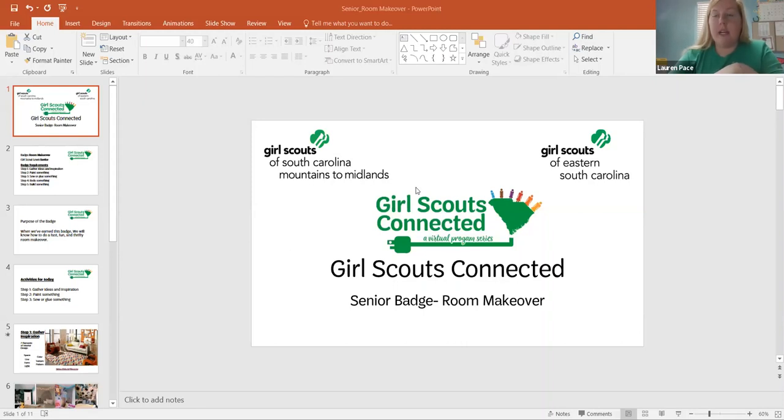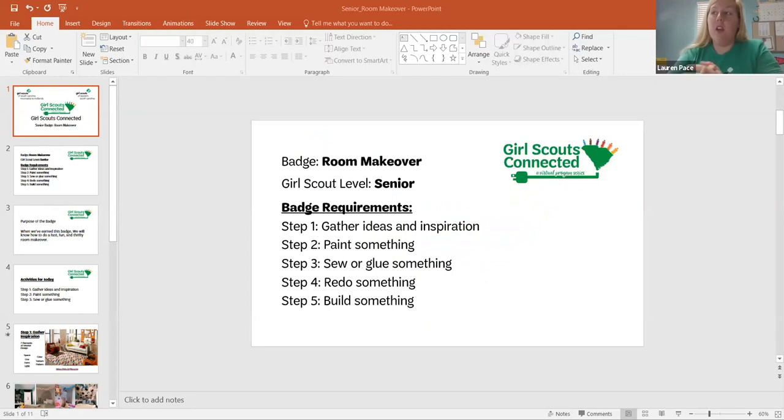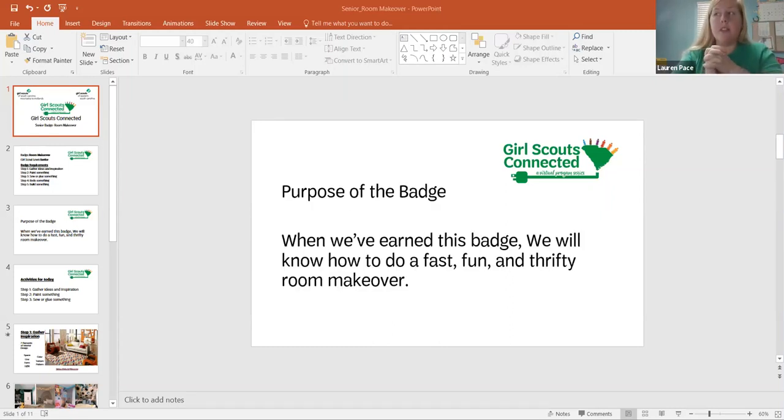You can drop any questions in the chat. It's a small group, so we'll probably unmute you once we start getting into discussion. Today we're working on Room Makeover. Our badge requirements for the whole badge are: Step 1 — gather ideas and inspiration; Step 2 — paint something; Step 3 — sew or glue something; Step 4 — redo something; and Step 5 — build something. The purpose of the badge: when we've earned this badge, we will know how to do a fast, fun, and thrifty room makeover.